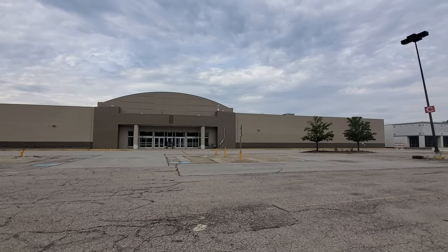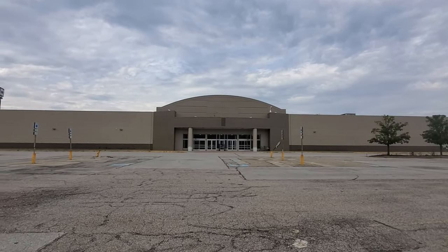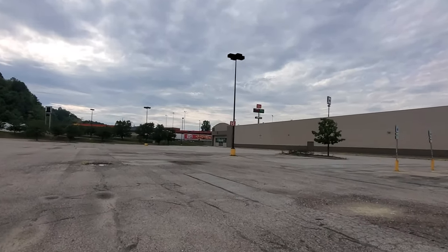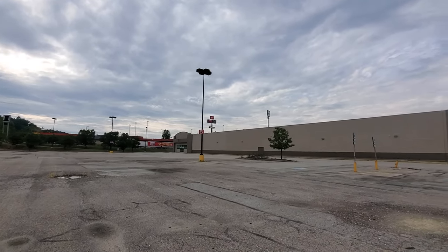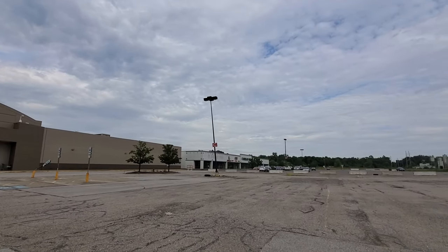This building really isn't in too bad of shape. I mean, everything else in the parking lot is, but there's the first entrance there, and then there is the second entrance down on the other end here. We've still got the markers on the lamp poles here.